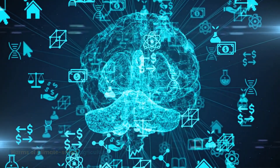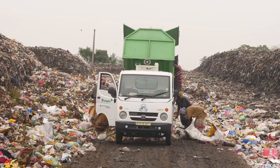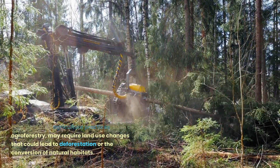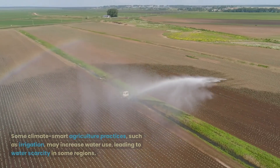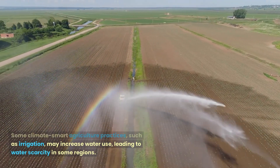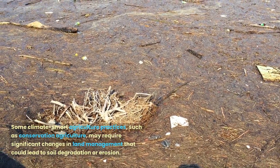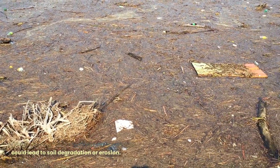Harms of Climate Smart Agriculture: there are also potential harms associated with climate-smart agriculture. Land Use Change — practices such as agroforestry may require land use changes that could lead to deforestation or the conversion of natural habitats. Water Use — some practices, such as irrigation, may increase water use, leading to water scarcity in some regions. Soil Degradation — some practices, such as conservation agriculture, may require significant changes in land management that could lead to soil degradation or erosion.